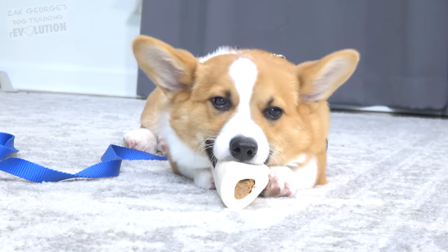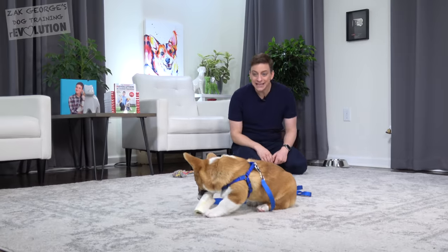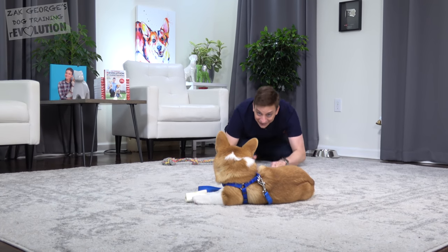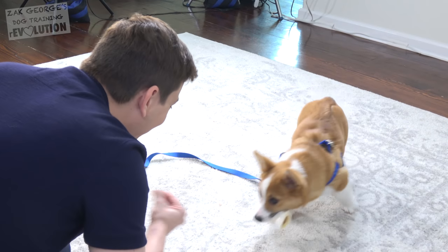Right now Pancake's really enjoying his bone — the last thing he's thinking about is doing basic obedience training. Let me see if I can get Pancake to come to me even though he's chewing on that bone and he's really interested in that. Come on, let's go. Pancake, let's go. See, it's not that easy to get your dog to listen to you in the face of something that they're distracted by.